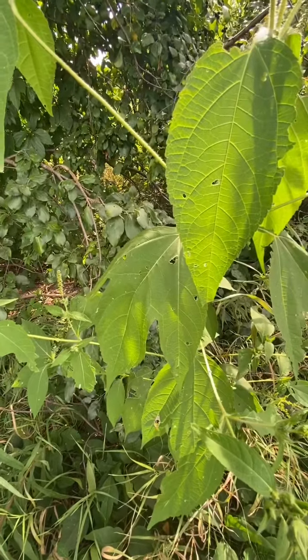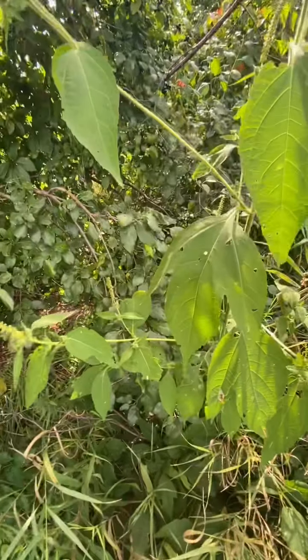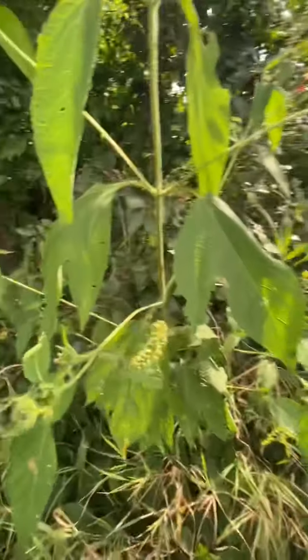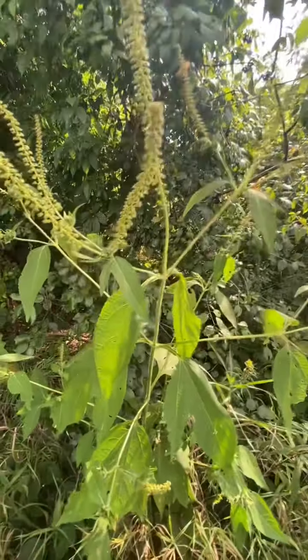These are also simple leaves — they're just trilobed, meaning they have three little lobes like a little hand coming off of here. You can see that they are opposite leaves coming off opposite sides of the stem.